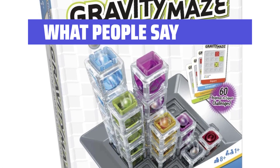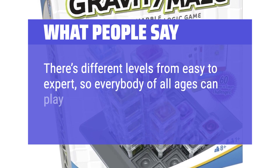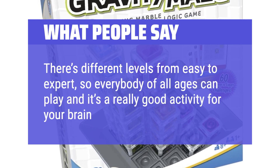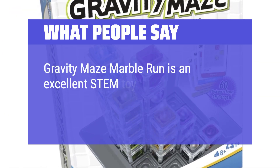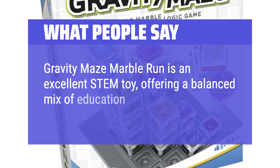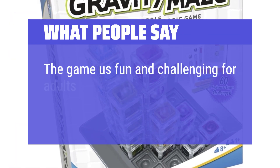What people say: There are different levels from easy to expert, so everybody of all ages can play and it's a really good activity for your brain. The Gravity Maze Marble Run is an excellent STEM toy, offering a balanced mix of education and play. The game is fun and challenging for adults too.